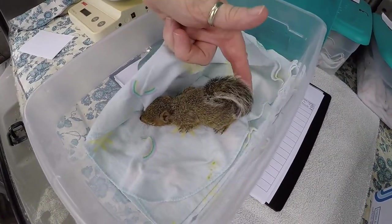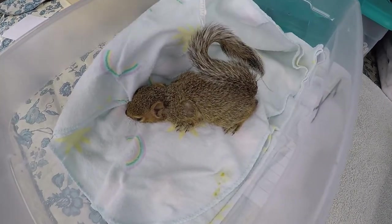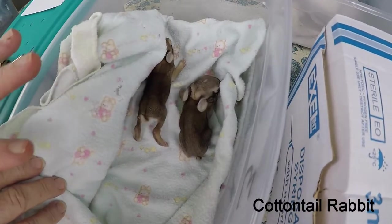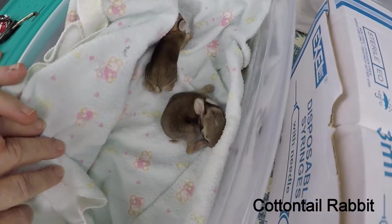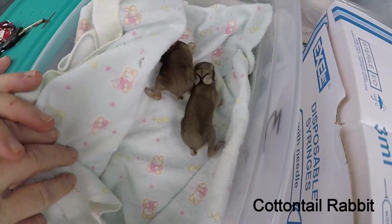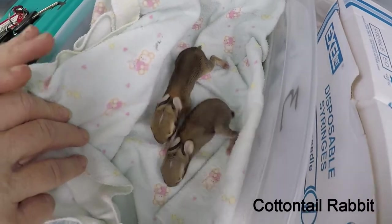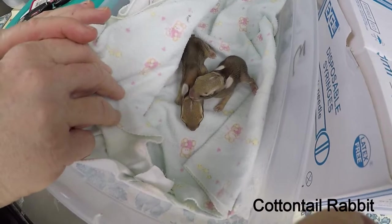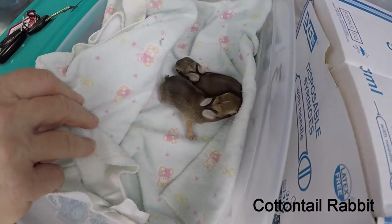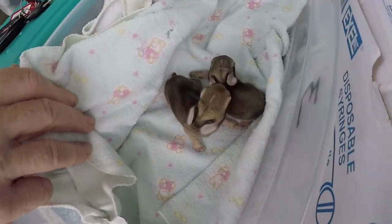They can curl their tail over their back like a big squirrel — it's very cute. These are actually getting close; they're about halfway to opening their eyes. They open their eyes from seven to ten days, then they're eating solid food at about two weeks — still nursing, but eating solid food. They're totally independent from the mother at five weeks old — out of the nest, and mom's off having other babies.